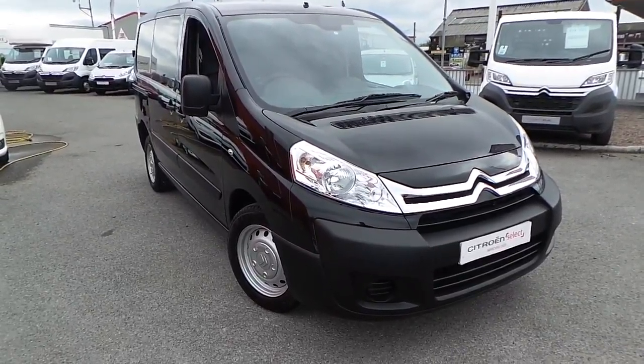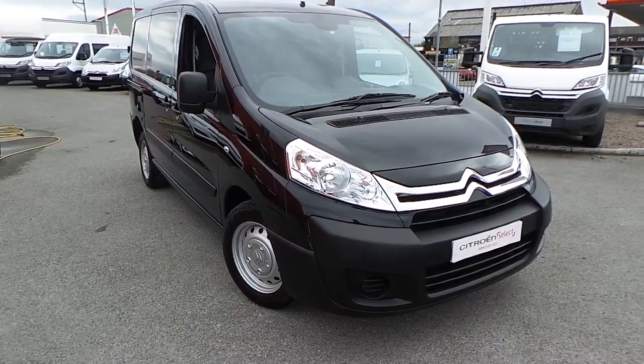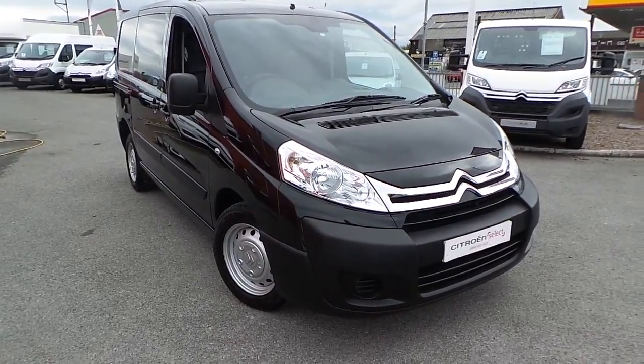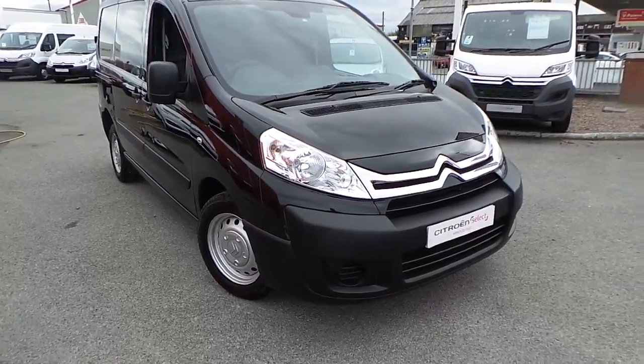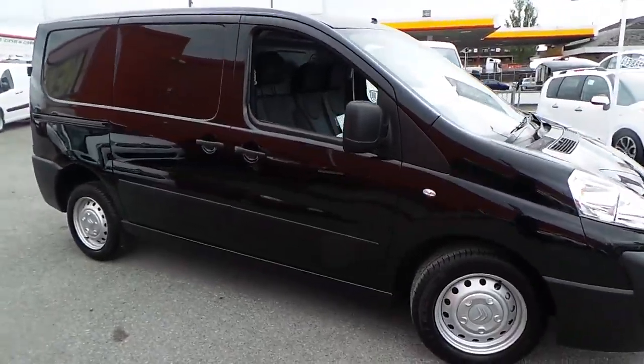Welcome to this vehicle presentation here at Pentagon Citroen in Oldham. Today we have for you a 16 plate Citroen Dispatch 1000, it's the 1.6 HDI H1 model finished in black.